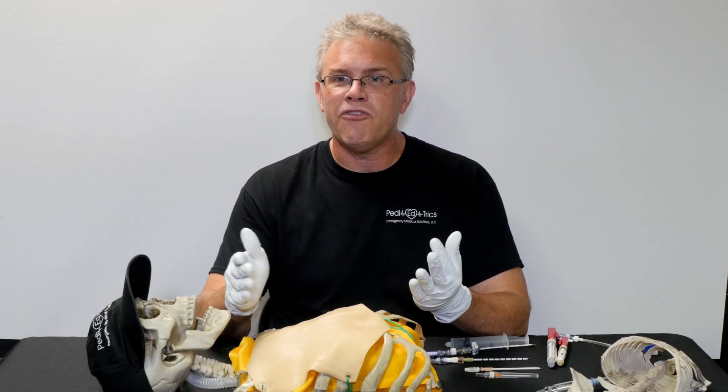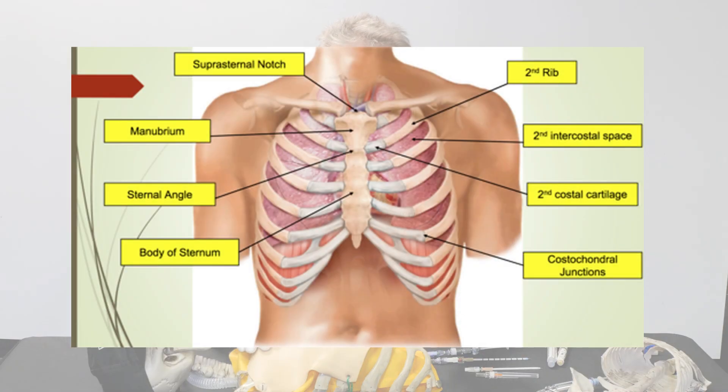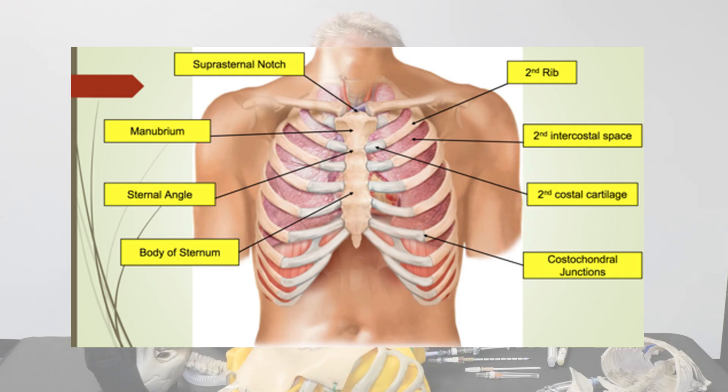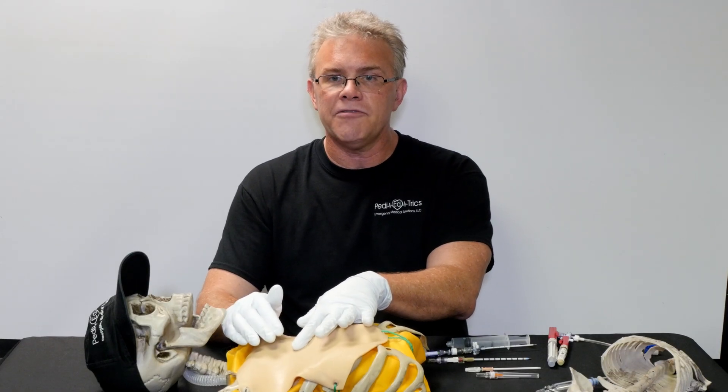When we needle the front, we typically go for the second intercostal space. Find your clavicle — right underneath that is your first intercostal. Find the next rib, then one more below that, and right above that is your second intercostal space — so right above the third rib.